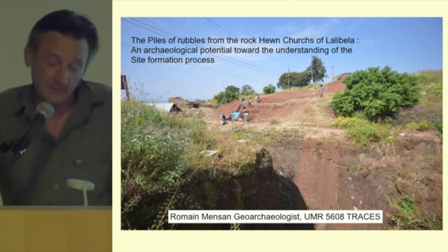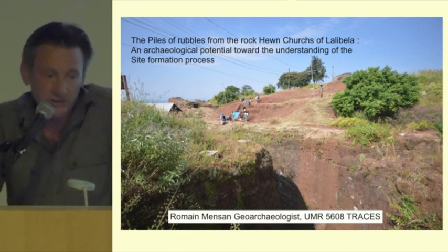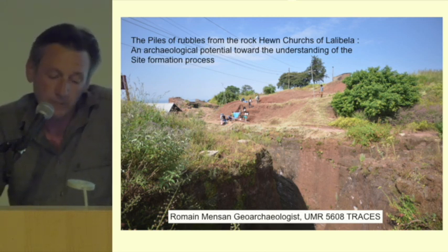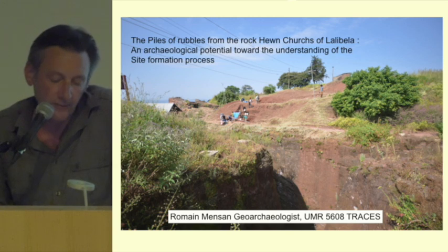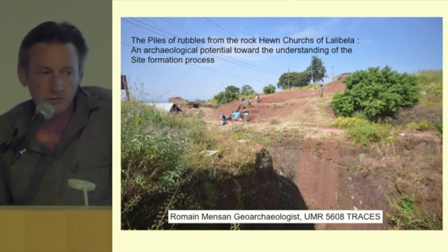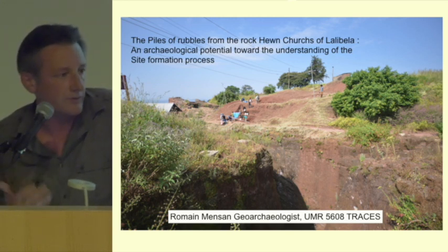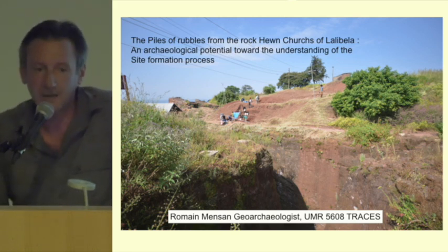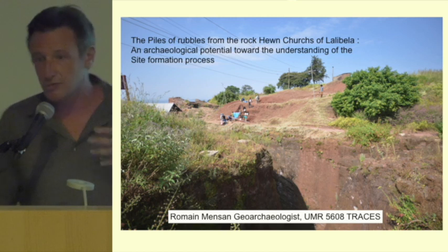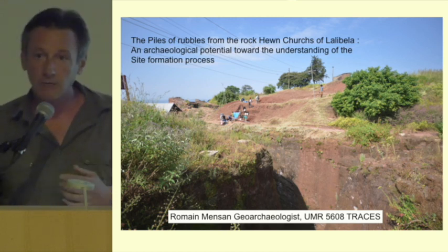The first thing when we're doing geoarchaeology is, of course, the geological settings — but geological settings means not only the deep geology, but we can also look at the surface. We have to do first the surface geology, meaning the geomorphology of the site, just to identify the relief of the site.